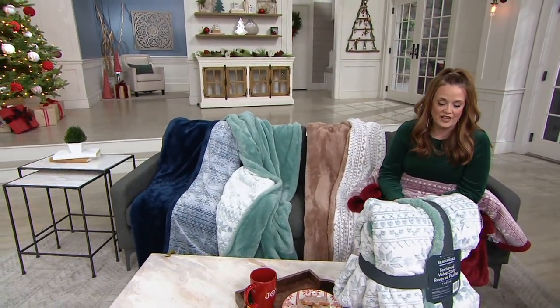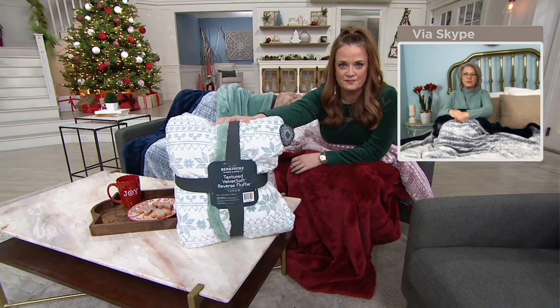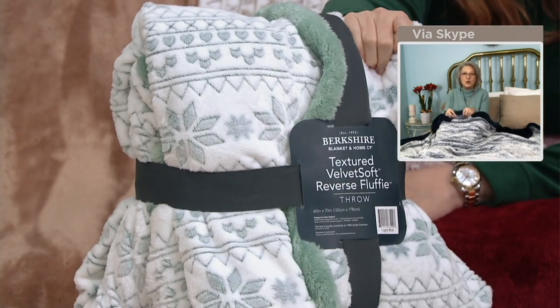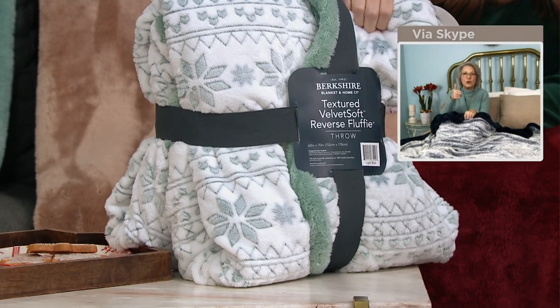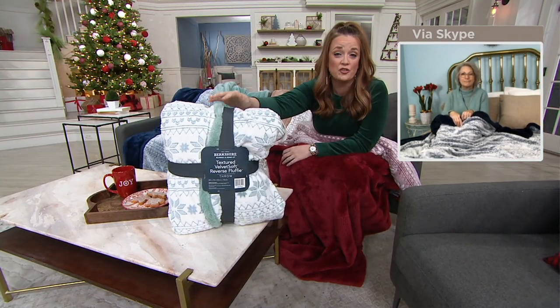Sharon, in our last 30 seconds, can you just remind everybody why this is such a perfect gift? Well, Berkshire is the leader when it comes to all things cozy. This is a hug that you can send across the miles and you will be thought of every time they wrap themselves in it. Remember: no heat, no fabric softener. Wash on cold, delicate. Throw it in the dryer on low, no heat. It's cozy time and Berkshire has always led the way for us.